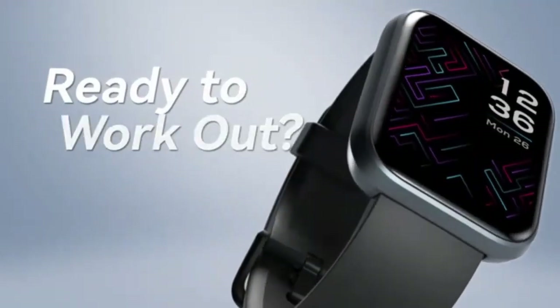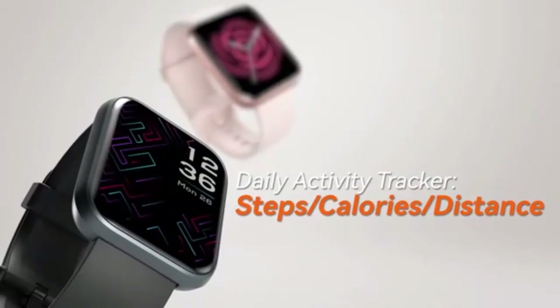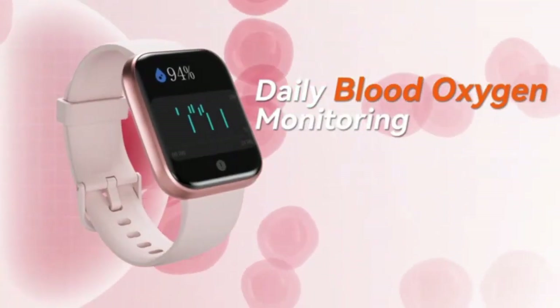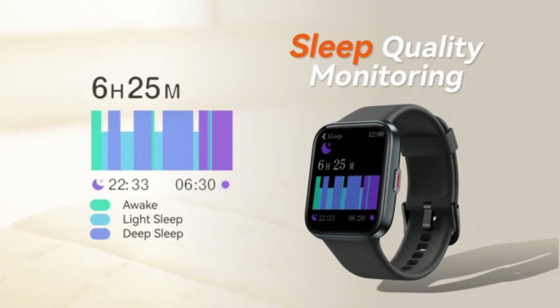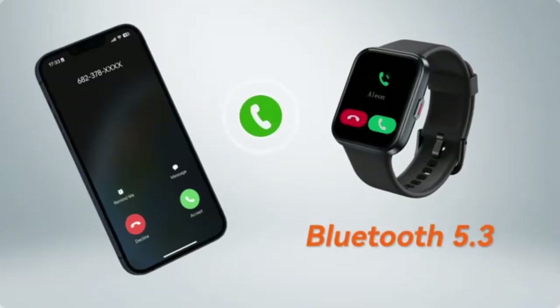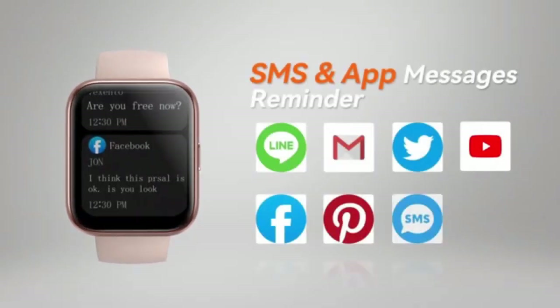Ruhamen's smartwatch is a game-changer. With its WUM85 HD screen, it offers crystal-clear visuals, and the ability to make and answer calls keeps you connected on the go. Compatible with both iPhone and Android, it tracks over 100 sports modes while monitoring heart rate in real-time. Waterproof and stylish in blue, it's the perfect blend of function and fashion.